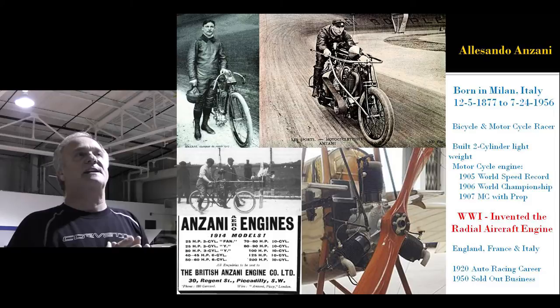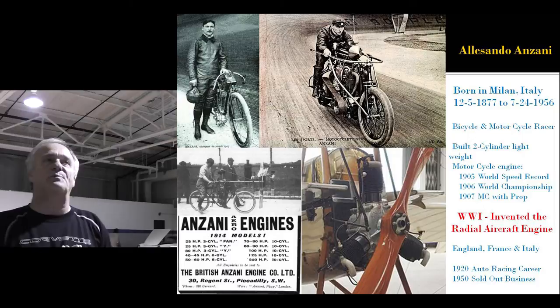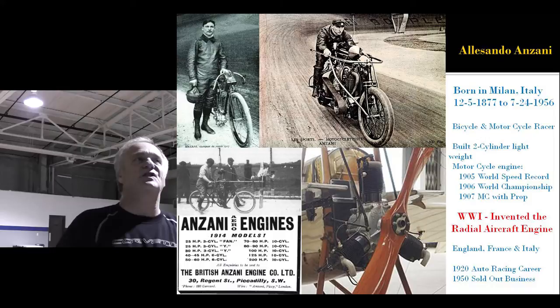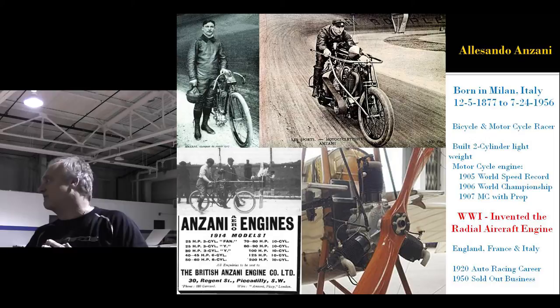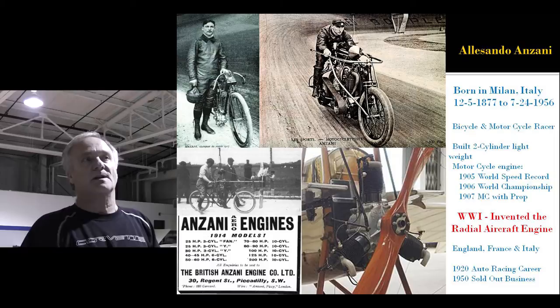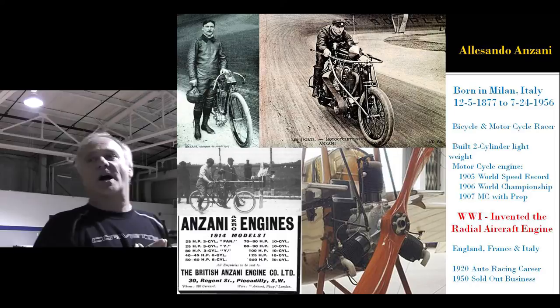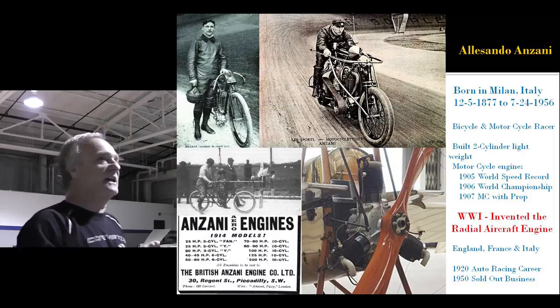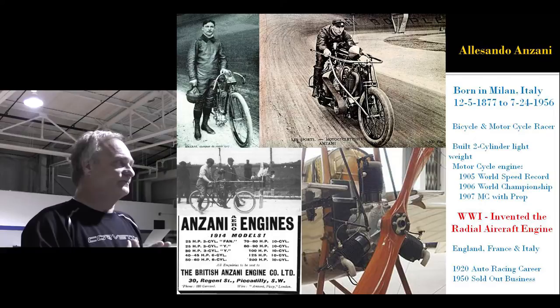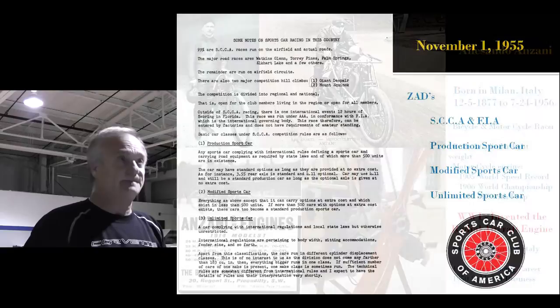Anzani was born in Italy in 1877 and died in 1956. He was a bicycle and motorcycle racer — built a two-wheel lightweight, and in 1905 set the world speed record for a motorcycle. In 1906 he was a world champion, and in 1907 he built a motorcycle with a prop on it. The prop part didn't work, but he did. That's where Zora learned to use aluminum, because it was Anzani who taught him. In 1914, he patented the radial aircraft engine he invented — with World War I, he became a multimillionaire overnight with factories in England, France, and Italy. In 1920, since he could afford to play all the time, he started racing cars, and that's where Duntov ran into him. In 1950 he sold out his business.